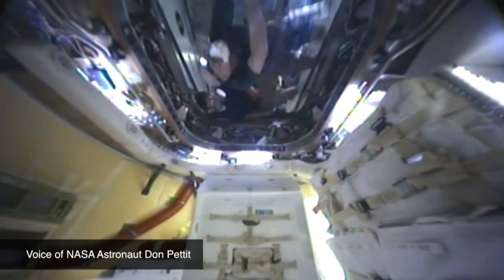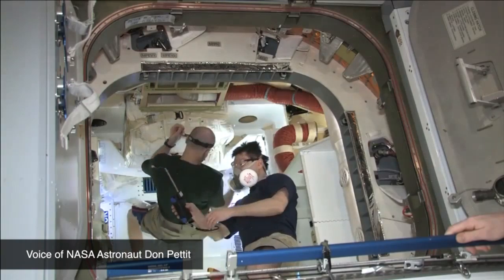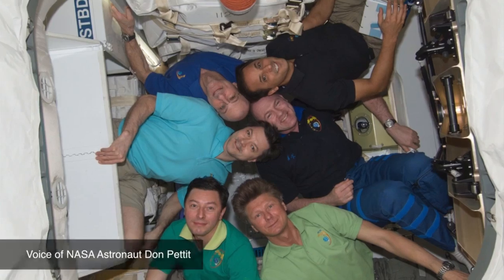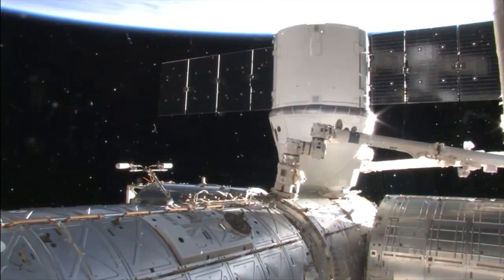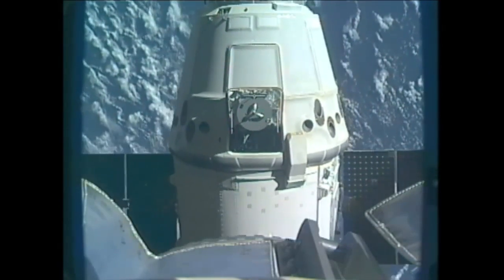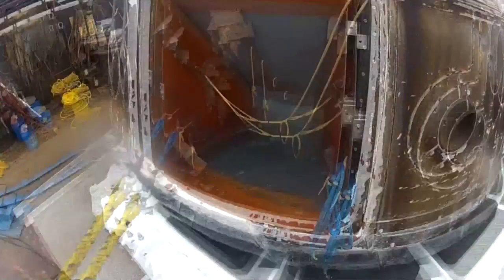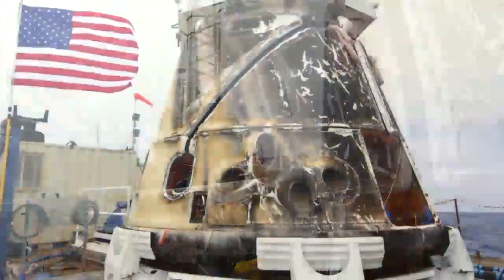I spent quite a bit of time poking around in here this morning just looking at the engineering and the layout, and I'm very pleased. So flying up in a human-rated dragon is not going to be an issue. It's a mission of science. Check out all of those LabVIEW front panels in SpaceX mission control. How cool is that?